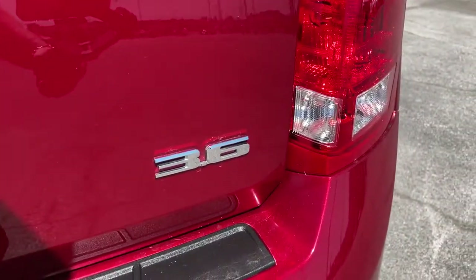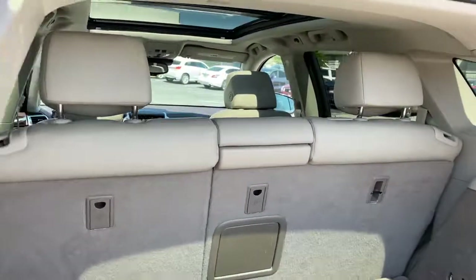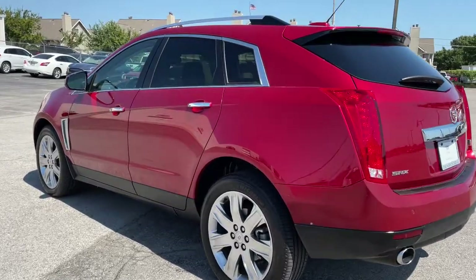The following are some of this vehicle's highlighted options: navigation system, power lift gate, multi-zone AC, electronic stability control, seat memory, trip computer, power windows, bucket seats, four-wheel disc brakes, power steering.